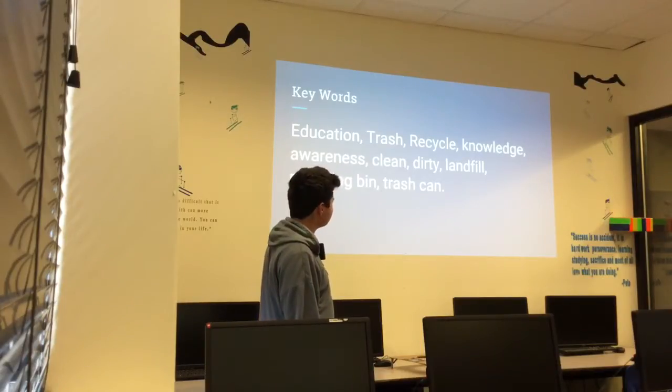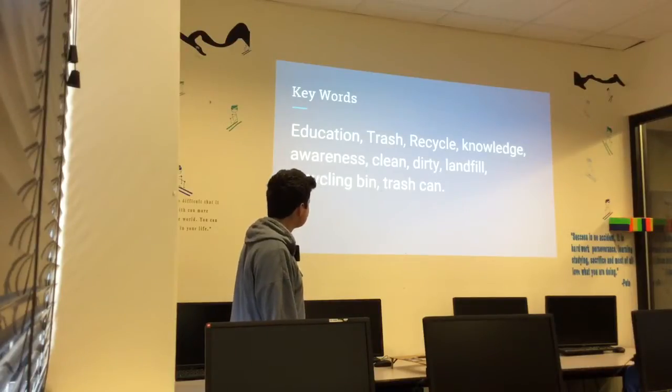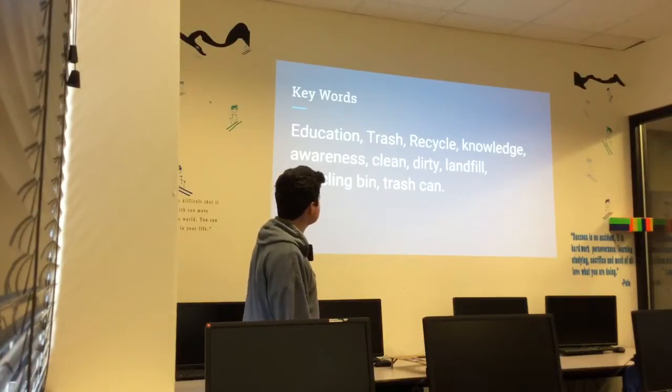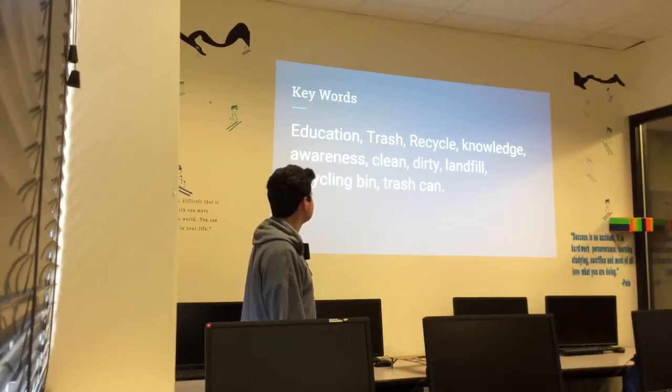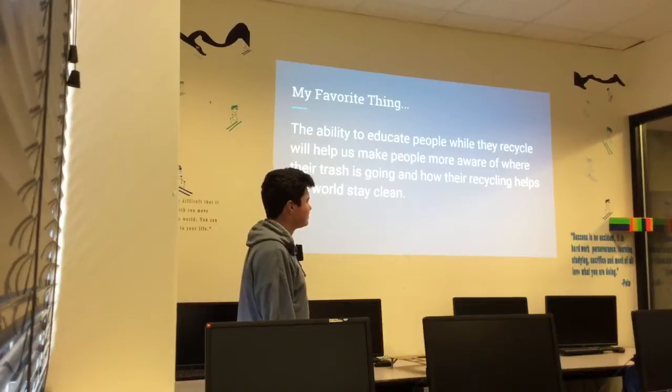Some of the keywords I associated with my project are education, trash, recycle, knowledge, awareness, clean, dirty, landfill, recycling bin, and trash can, along with others. Those are some of the main ones.